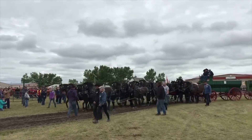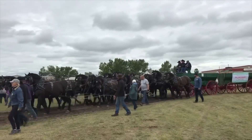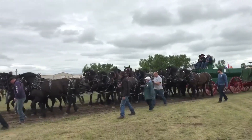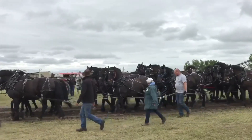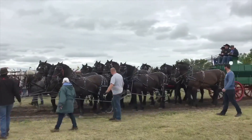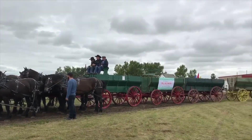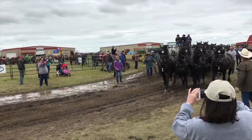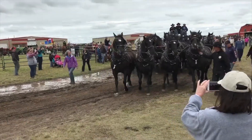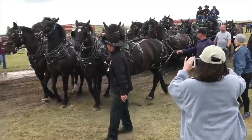One last thing we have to check out before we head for the gate and start our trip back home. This is a 16-horse hitch pulling four wagons — a sight you just do not see on a regular basis. Quite an impressive feat to get all of these horses going in the same direction, or sort of going in the same direction with a few little issues here and there. Wow, what a sight.